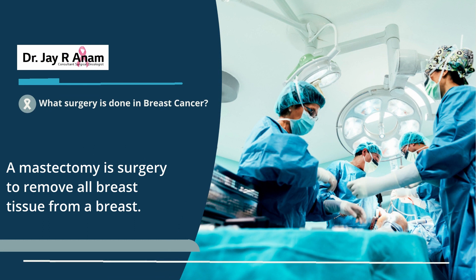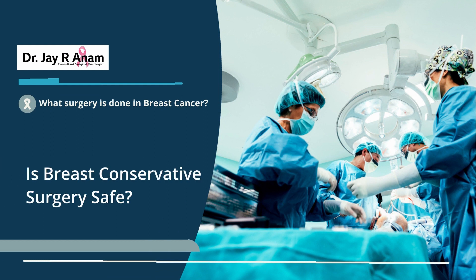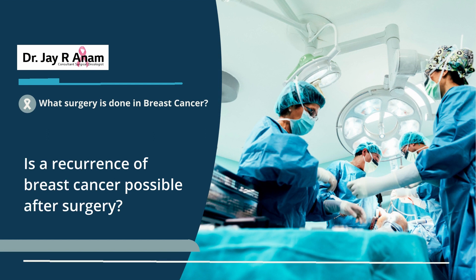Mastectomy is a procedure where the entire breast is excised, and chances of local recurrence are really very less. I have been asked multiple times: is breast cancer surgery safe? Is breast conservative surgery safe? What if I remove the entire breast — can I still get breast cancer? The answer is that breast conservative surgery versus mastectomy, both procedures are equivalent. In fact, recent trials show that breast conservative surgery is superior to mastectomy for early breast cancers. Both procedures are really safe, and you can plan for either after discussion with your doctor.